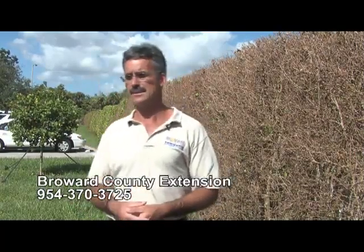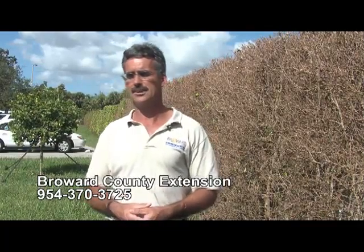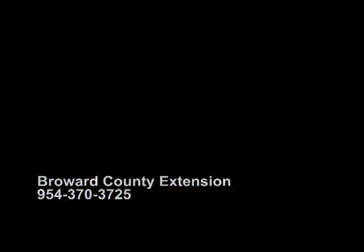We also have Master Gardeners available, some of which live in the City of Coconut Creek, or they can be contacted at the Broward County Extension via our Master Gardener hotline: 954-370-3725.